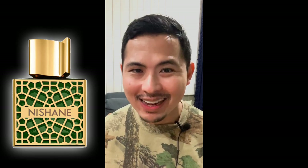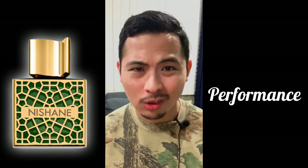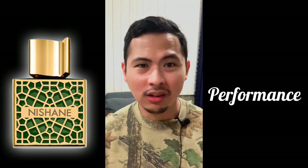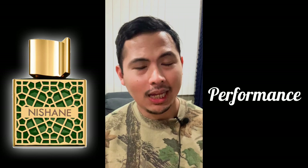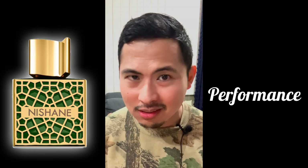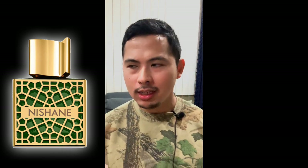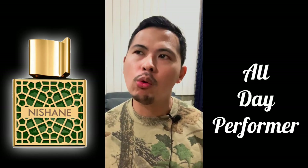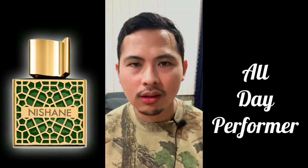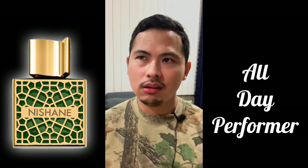The performance from Nishane Shem is insane — the mid went on and on up to the 10-hour mark, the dry down was headed toward the 16-hour mark, and it became a skin scent at the 20-hour mark. It's insanely long-lasting. This makes it great for all-day affairs if you want a fragrance that stays consistent with a classy, dark, mysterious, ultra-masculine image all day — from the dark rose opening through the mid to the dry down.